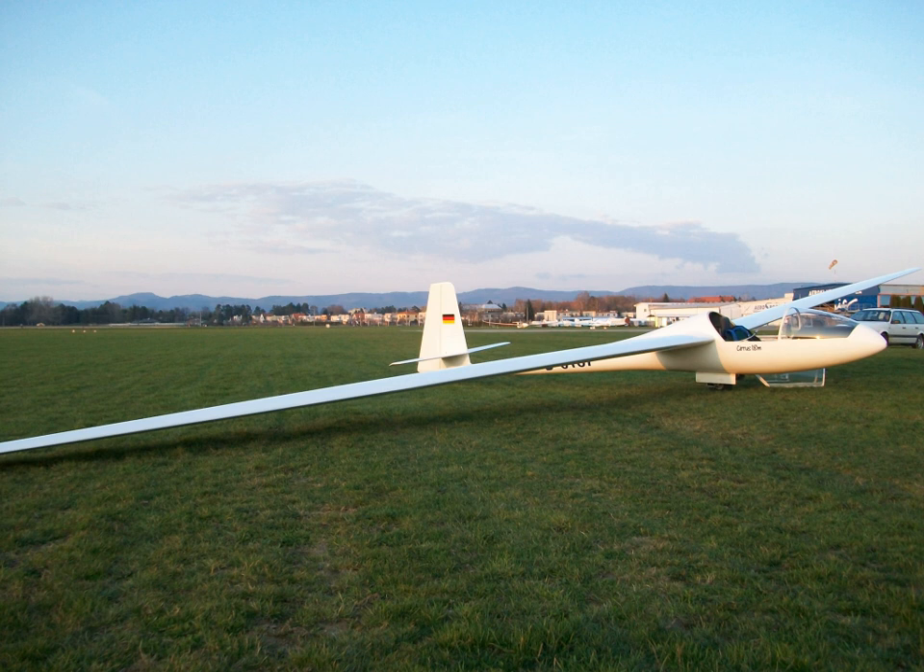Although Holighaus had designed and built the groundbreaking D-36 together with Gerhard Waibel, Wolf Lemke and Walter Schneider, he followed a completely different design philosophy for the Cirrus, preferring a thicker airfoil and the use of PVC foam instead of balsa as a core material. The resultant Cirrus has mid-set cantilever wings with a span of 17.74 m and a conventional low-set cruciform tailplane. It can carry water ballast in the wings. There are no flaps.